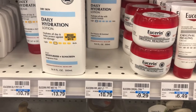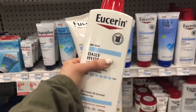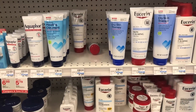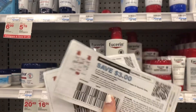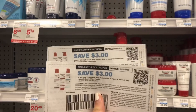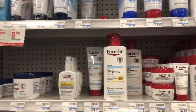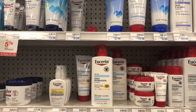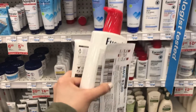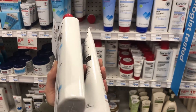There are also printable coupons from the Eucerin website for $3 or $3.50 off of one. I went ahead and printed two of those. Quick life hack: if you use a different browser like Safari, Firefox, or Chrome, it will let you print them again from the same device. That will bring your total down to $10.58, but then you'll get back $10 in Extra Care Bucks for purchasing $20, bringing your total down to 58 cents for both — about 29 cents each.